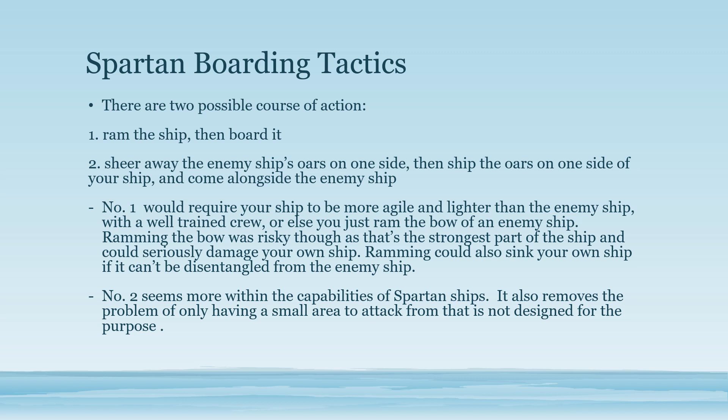So there are two or really three possible courses of action. The first is the one most people think happened: they rammed the ship and then boarded it. The second is that they rammed the ship from the front and boarded it. The third is that they sheared away the enemy ship's oars on one side, then came along the enemy ship and boarded it, just like in the age of sail.